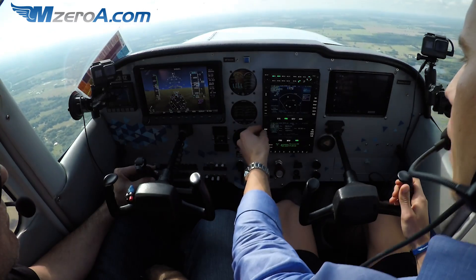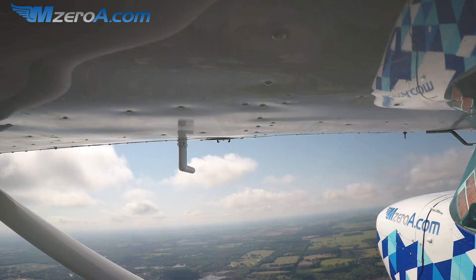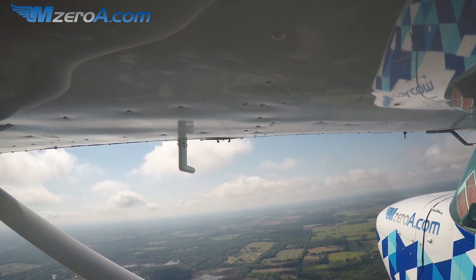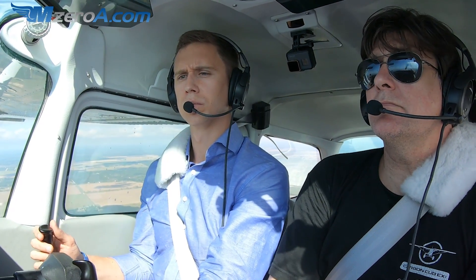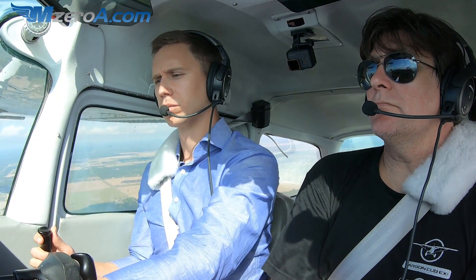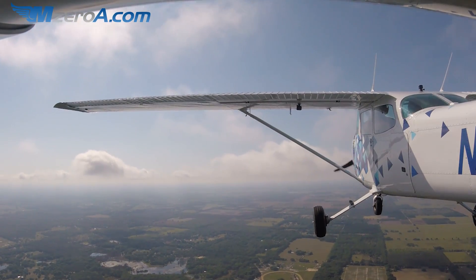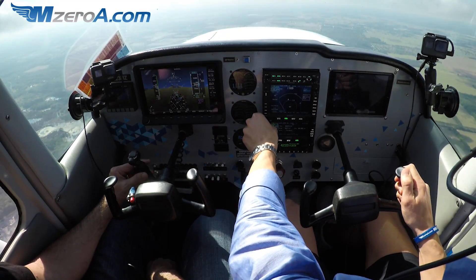Heading 170, I need to grab the weather at Ocala now — that's the next thing he asked for. There's our weather. Maintain 3,000. Yes, that ILS 36 will be a full stop, 23 Mike Zulu. Contact Ocala approach on 125.3. Good day.